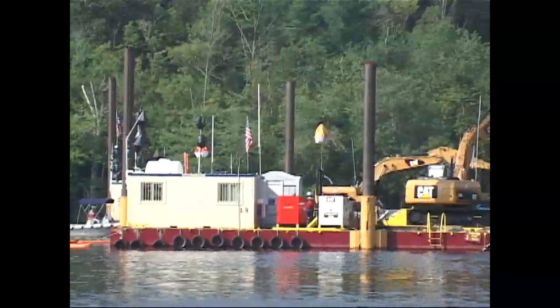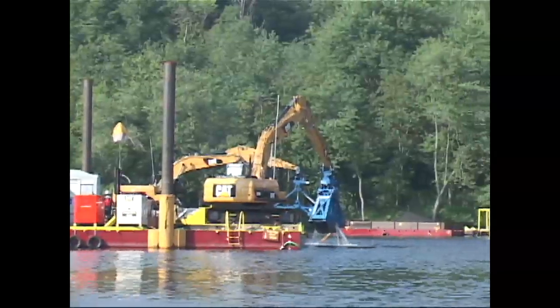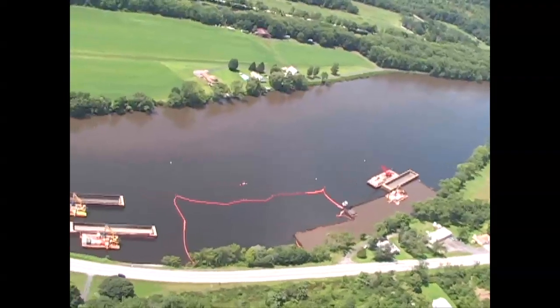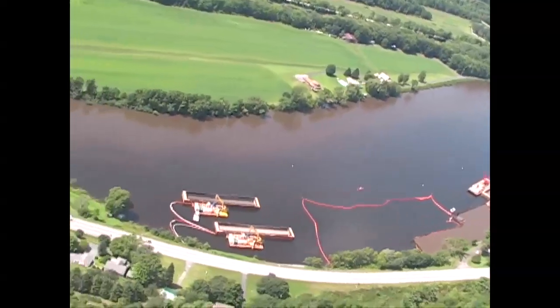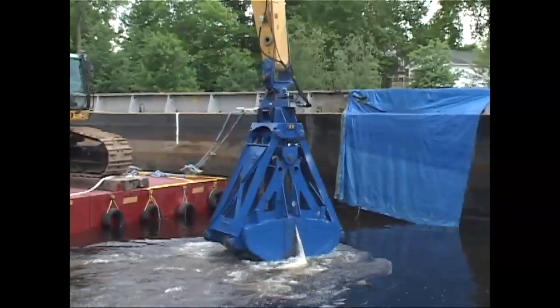When you look at the complexity of this project, all the different moving parts, as an engineering professional, it really is a challenge. And you look at what we've been able to accomplish, the team we've pulled together and then executed this project in the field — it really is an incredible undertaking.